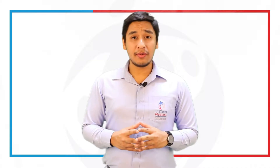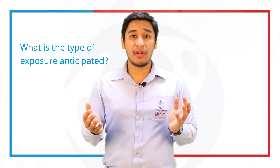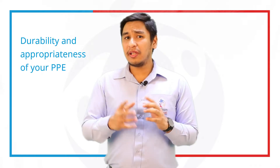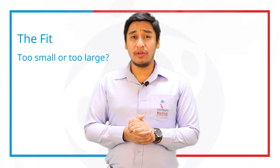Now let's talk about the different factors that may affect your selection for PPEs. First, what is the type of exposure are you anticipating? Is it a splash, spray or just touch? Any isolation precautions that we must take into consideration? The durability and the appropriateness of your PPEs — would you be using a gown or would you be using an apron? And of course, last but not the least, the fit — is it too small or is it too large?